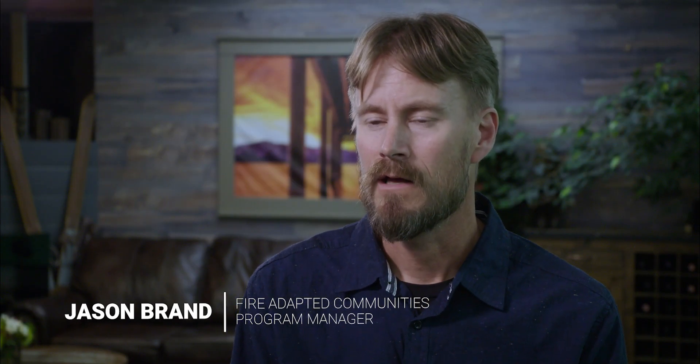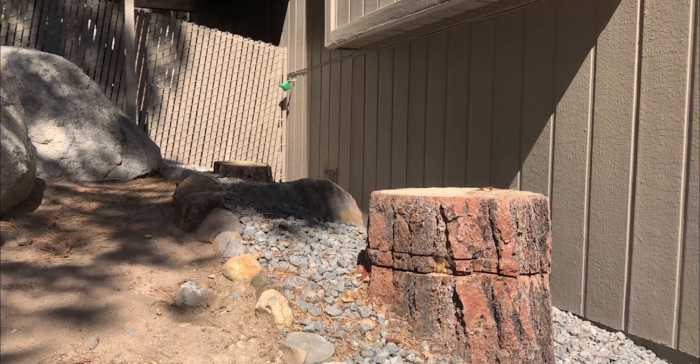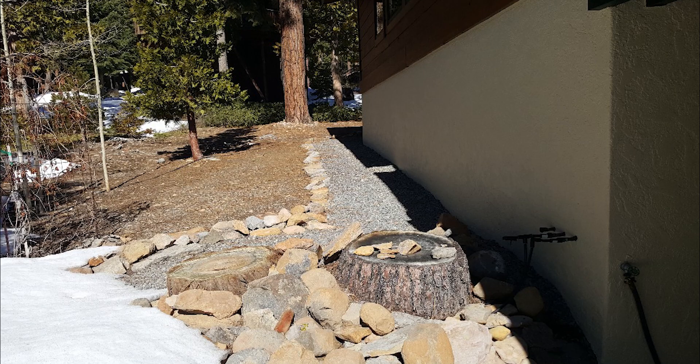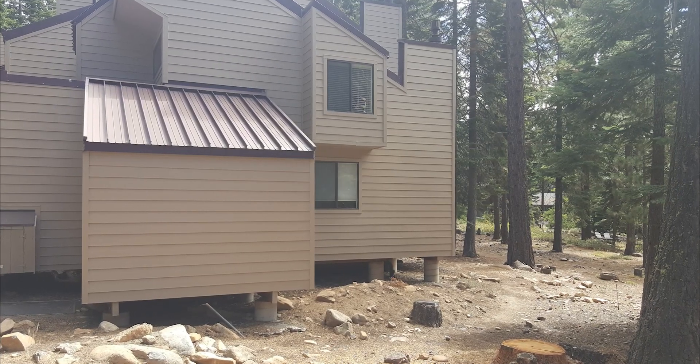There are three areas that we focus on when we're talking about defensible space. The main area that we really want to focus on is the zero to five foot zone, which is the non-combustible zone. Within that area we want to see nothing flammable near the structure that could transmit fire or heat to the structure.